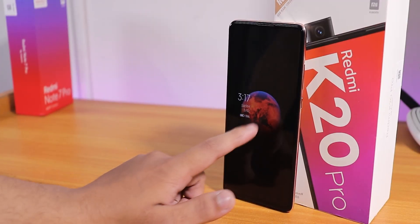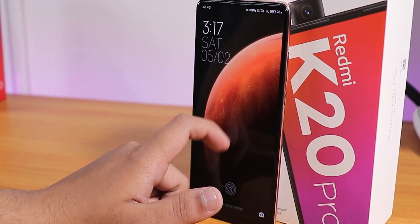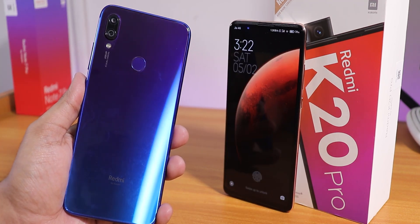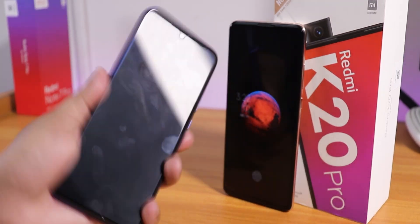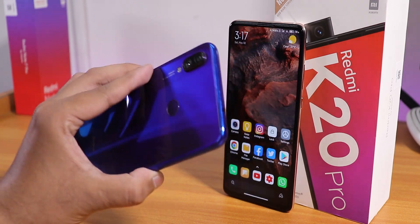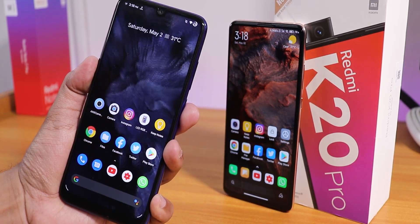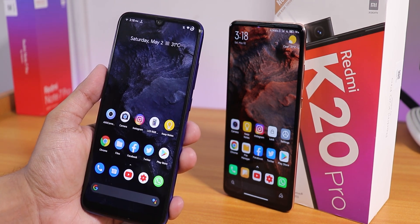If you've seen this animation on MIUI 12, you know this looks really cool. These kinds of live wallpapers look amazing. Today I'll show you how to get this on your Redmi Note 7 Pro. On the lock screen it looks super amazing — if I tap the fingerprint scanner, the animation looks just amazing.